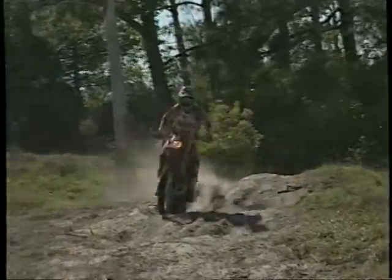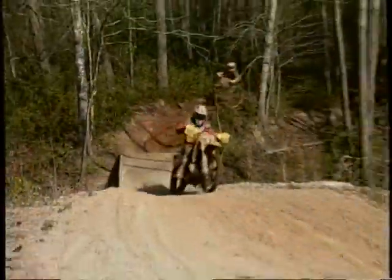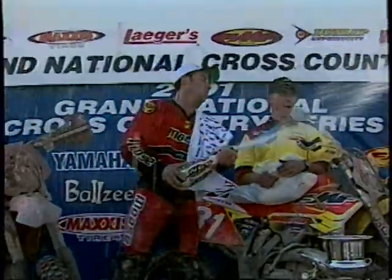Australian Shane Watts may just be the best off-road rider in the world. In his quest for a second GNCC title, he is faced with a familiar challenger for the crown he won just one year ago. Suzuki's Rodney Smith has returned from injury to capture two wins in the early part of the season. The two-time champ is looking to regain the title he last won in 1999. The showdown is next on Fox Sportsnet.